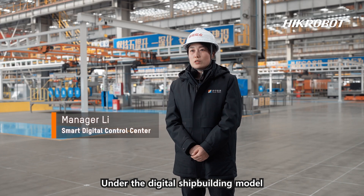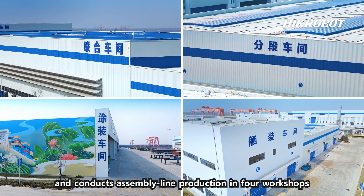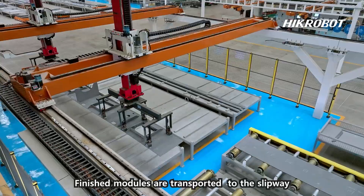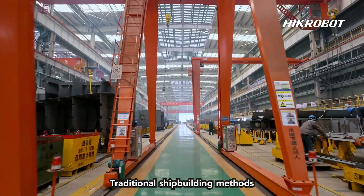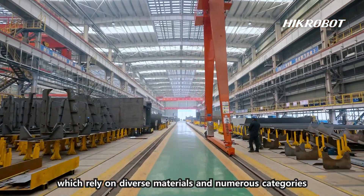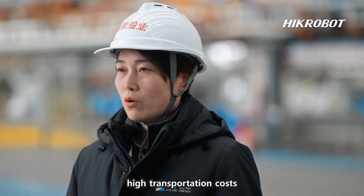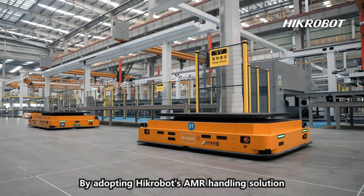Under the digital shipbuilding model, our company divides modern shipbuilding into five stages and conducts assembly line production in four workshops. Finished modules are transported to the slipway for final assembly. Traditional shipbuilding methods, which rely on diverse materials and numerous categories, lead to inefficient handling, high transportation costs, and are incompatible with assembly line production.